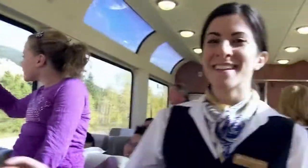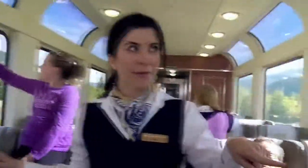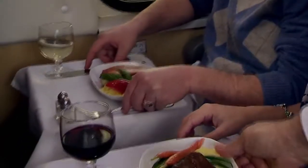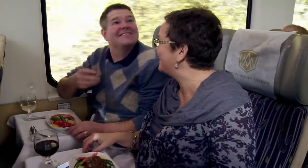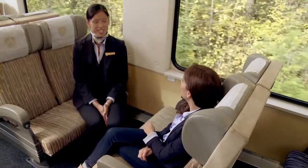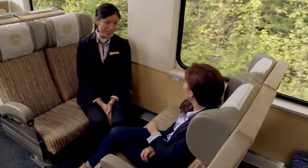In the Silver Leaf Coach, we actually have two onboard attendants that offer personalized service as well as ongoing commentary throughout your journey. They also offer a hot breakfast and a lunch with a choice of entree, plus a complimentary glass of wine or beer. As you continue on through the journey, they provide continuous snacks and non-alcoholic beverages, which are also complimentary.